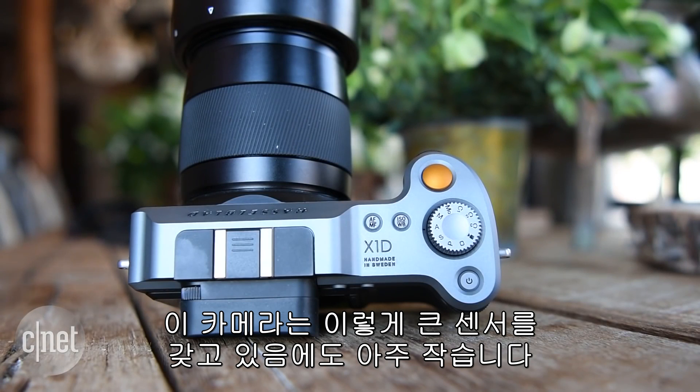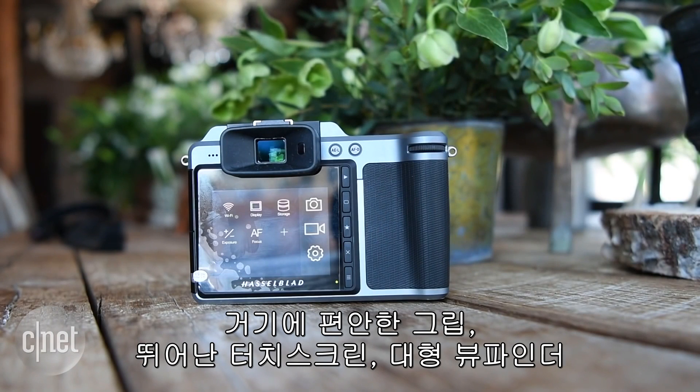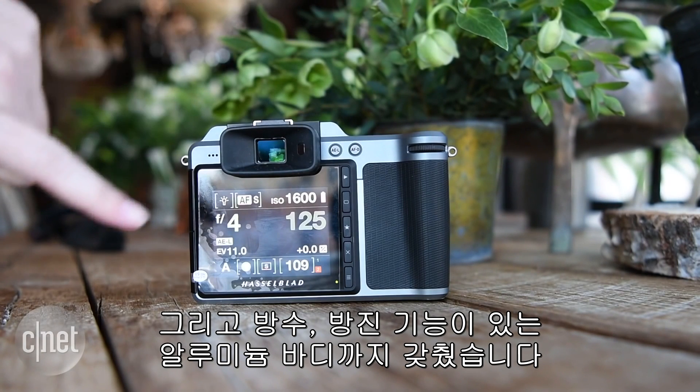It's seriously compact for a camera with such a large sensor, and certainly smaller than Leica's full frame model, with a comfortable grip, excellent touchscreen, large electronic viewfinder, and a pretty well-designed dust-and-weather sealed aluminum body.